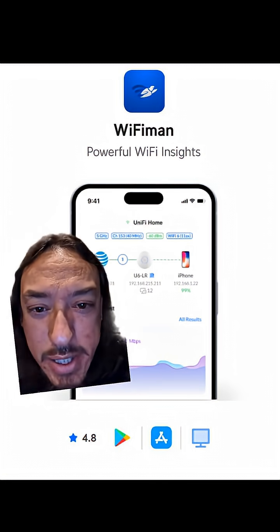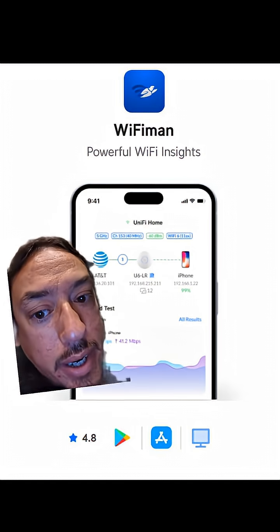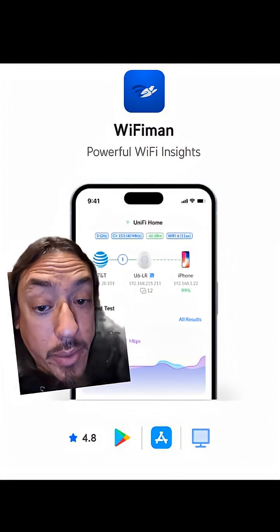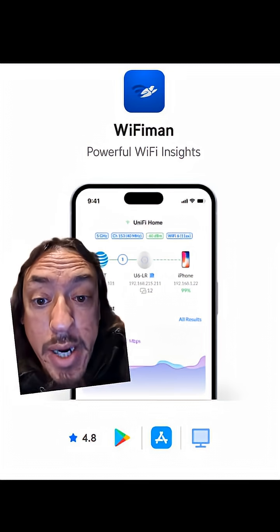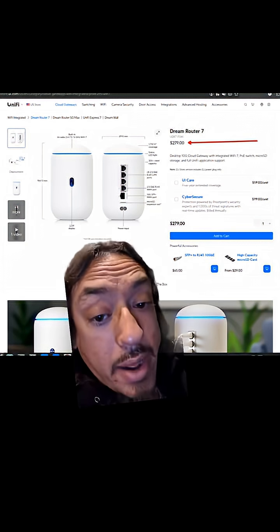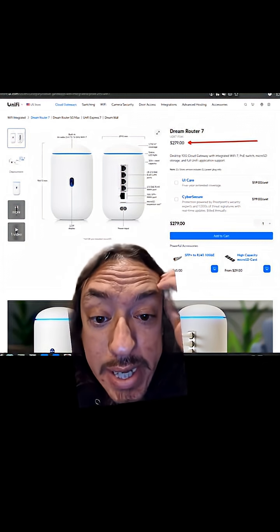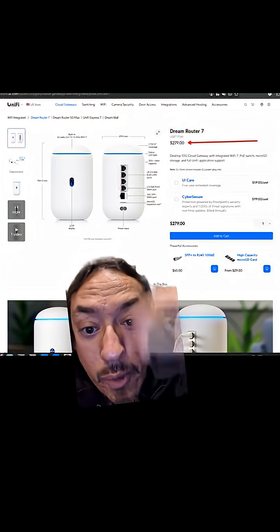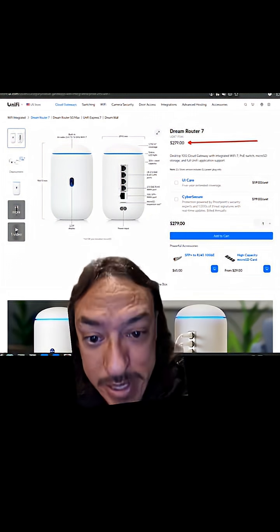This is Wi-Fi Man and it's a super easy to set up VPN service. It's also got other utilities like being able to look around your local network, but the one thing they don't really talk about is that it is a VPN service. You set up Wi-Fi Man on your router — their routers are pricey, but they work well. Setting up Wi-Fi Man is as simple as going into Settings, VPN, Wi-Fi Man, turn on, copy the client ID, paste the client ID into the app. It's easy.